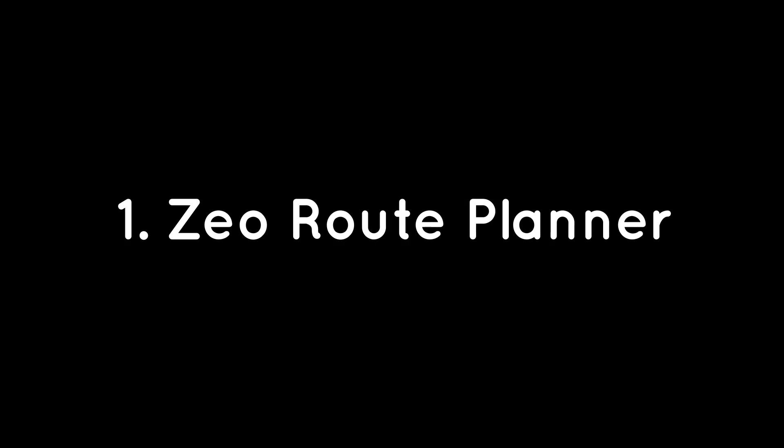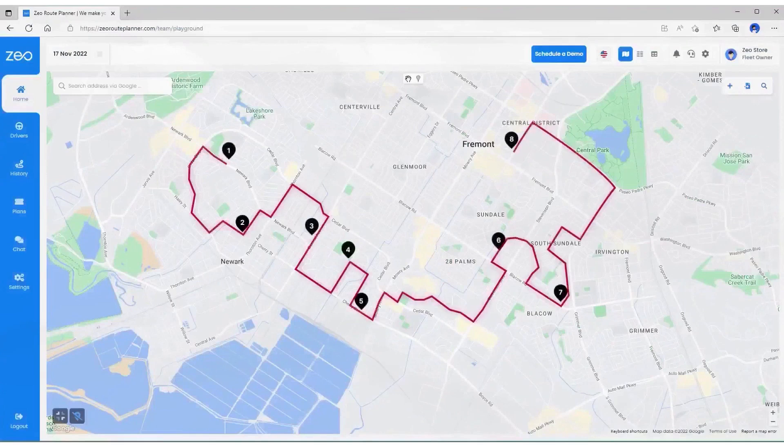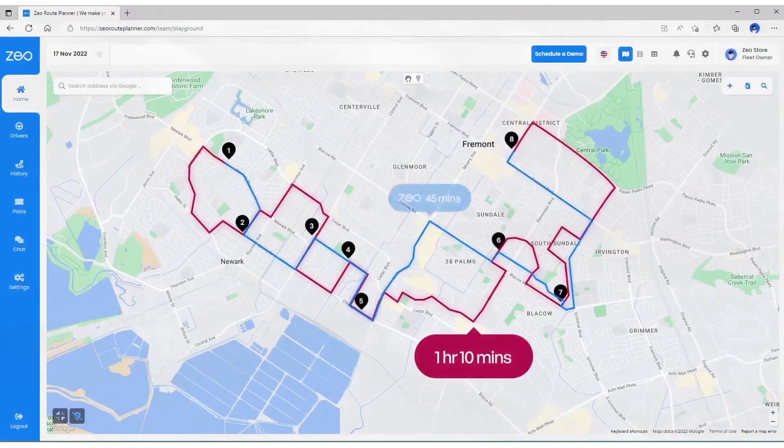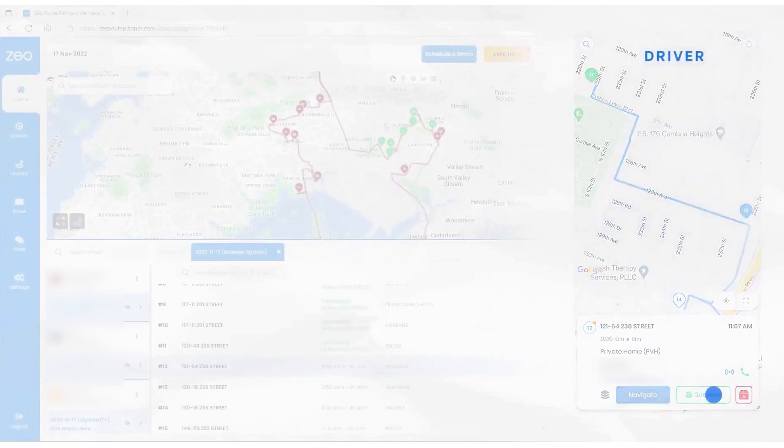First, Zeo Route Planner. Zeo Route Planner is a comprehensive fleet management software tailored specifically for fleet owners. It allows businesses to effortlessly plan, optimize, and assign routes to their drivers based on priority, ensuring that deliveries are handled efficiently. Zeo provides tools to create routes, monitor delivery progress, view live locations of drivers, and keep customers informed throughout the process.